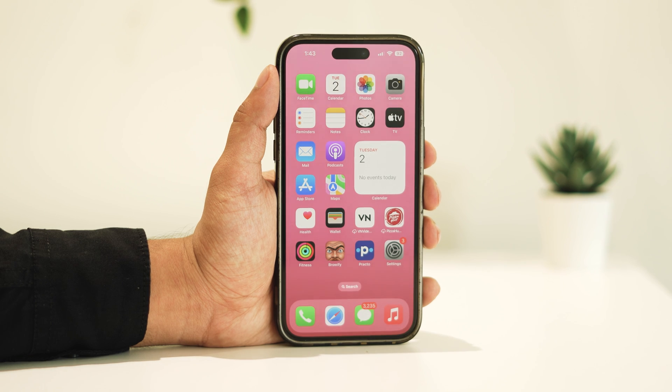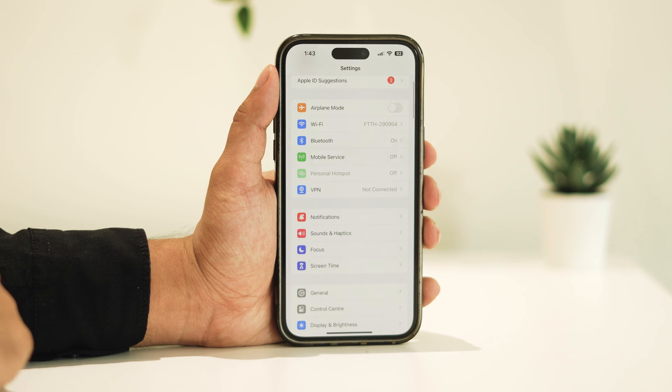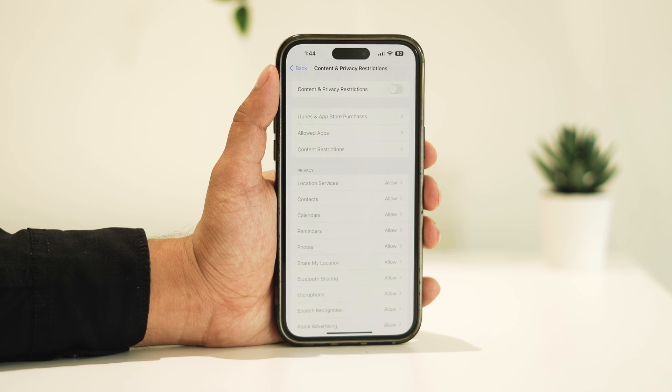Solution two: check if any restrictions are affecting notifications. Open Settings, scroll down and tap on Screen Time, then tap on Content and Privacy Restrictions and make sure they are disabled.